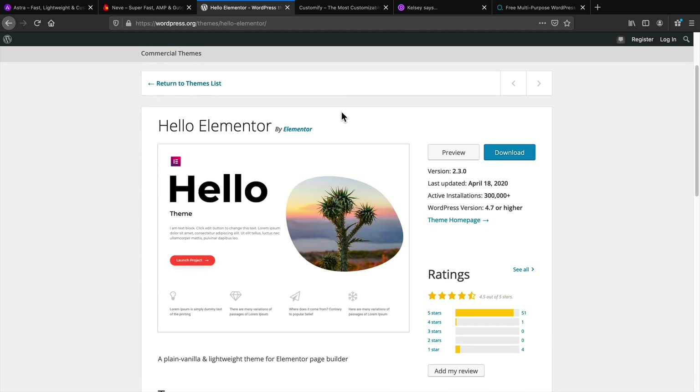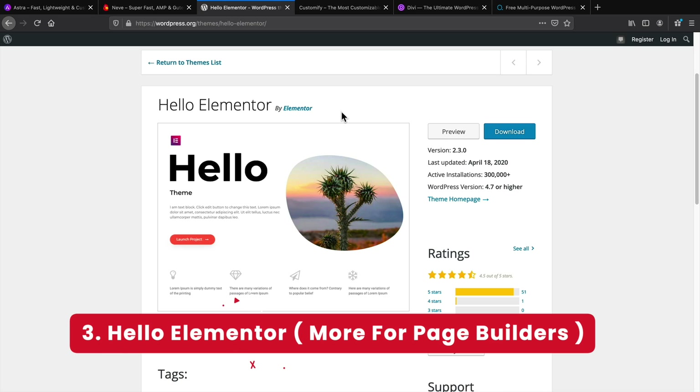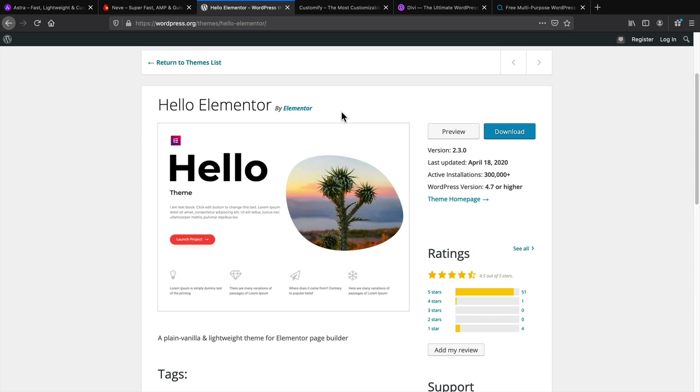Next you have Hello Elementor, which is just a basic theme with nothing on it. If you don't want to use a theme at all and just want to use the page builder to build everything, you still have to have a WordPress theme. In that case I would recommend Hello Elementor, because it really doesn't offer anything — it's very lightweight, so it allows the page builders to do what they're made for.